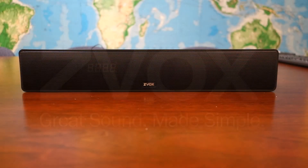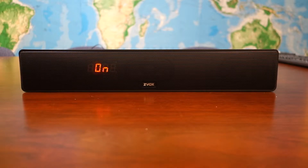Zvox made the Auto Standby feature as sensitive as possible. If there is a weak audio signal coming into the speaker, it will start to count down to turn off because the audio fell below a certain threshold. This speaker comes with an Auto Standby feature activated, which will automatically power the soundbar off after about 20 minutes of not receiving an audio signal.